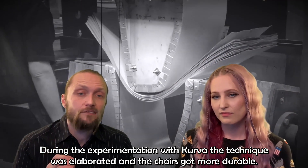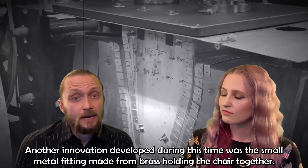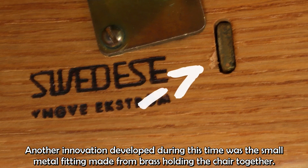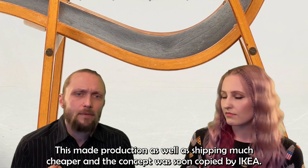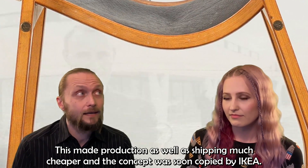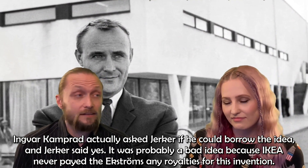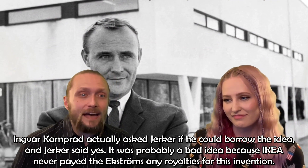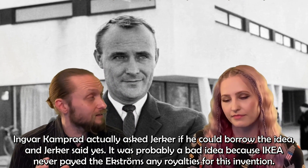During the experimentation with Kurva, the technique was elaborated and the chairs got more durable. Another innovation during this time was the small metal fitting made from brass holding the chairs together. This made it possible to sell the chairs as knockdown furniture, possible for the customer to assemble using only a hex key, making production as well as shipping much cheaper. The concept was soon copied by IKEA — Ingvar Kamprad actually asked Järker if he could borrow the idea, and Järker said okay. That was probably a bad idea because IKEA never paid the Ekströms any royalties for this innovation.